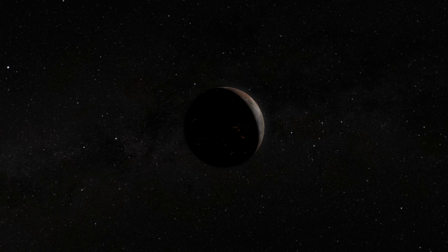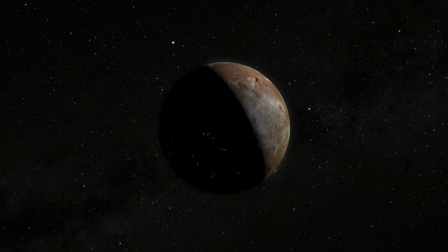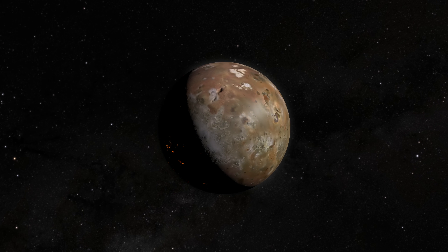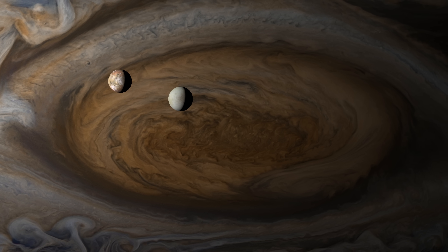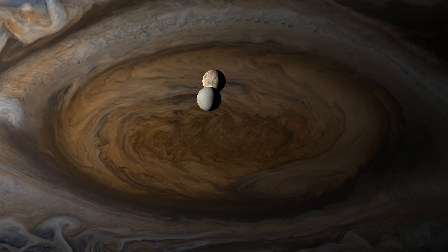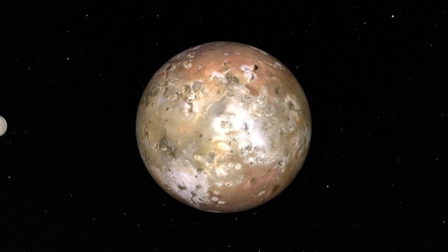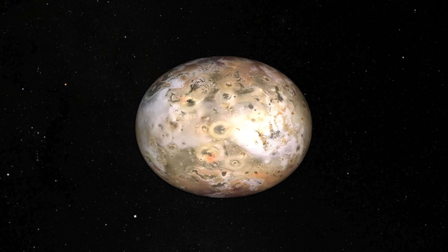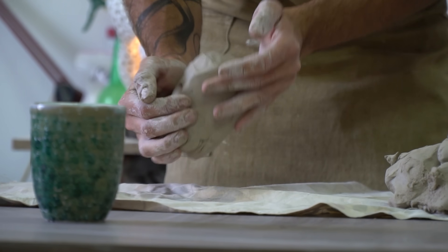Why is Io so hellish compared to all of the other moons in the solar system? Well, that is to do with its location. Io is caught in a constant tug of war between Jupiter's massive gravitational pull on one side, and the precisely timed gravitational pulls from its neighbouring moons Europa and Ganymede as they pass by in their orbits on the other side. This tugging makes Io stretch and bend, causing it to heat up, much like a ball of clay warms up in your hand as you squeeze it repeatedly.